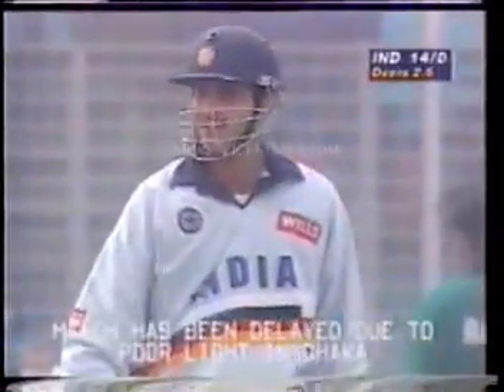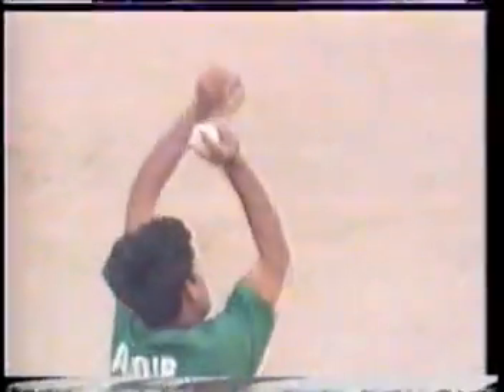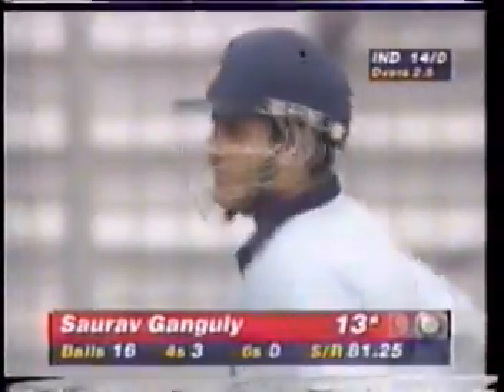We commented yesterday on the timing and placement of Ganguly — he really is an exquisite timer and placer of the ball. Just waits for it, picks it off his hip and turns the ball just behind square leg. Didn't seem to be a lot of power in the shot, but the placement was what was really the class in that shot there.